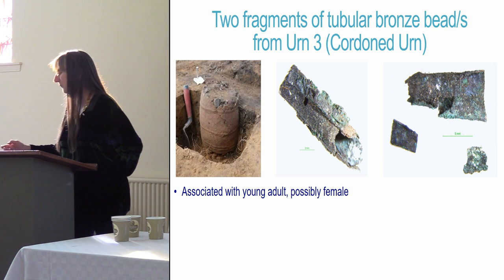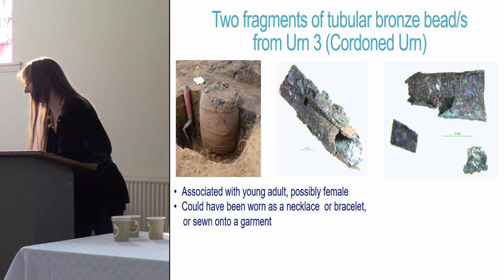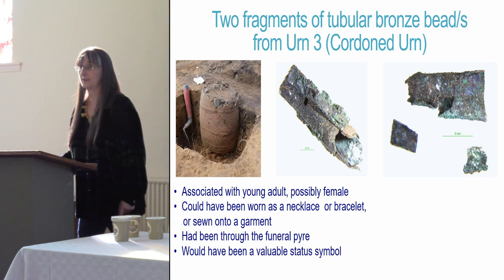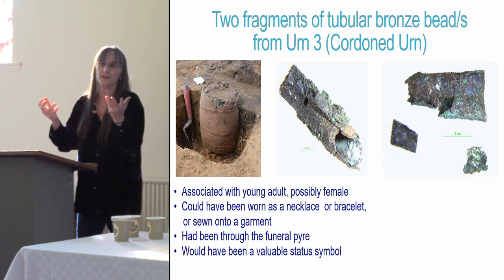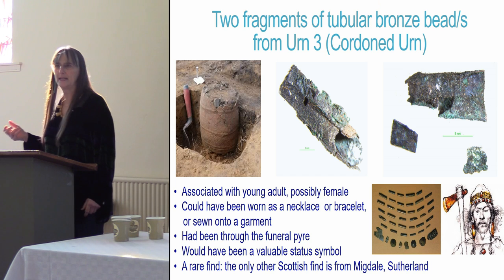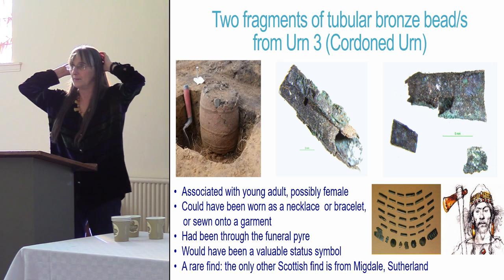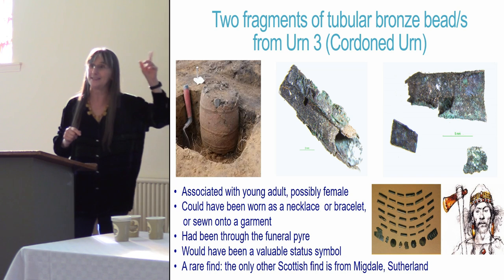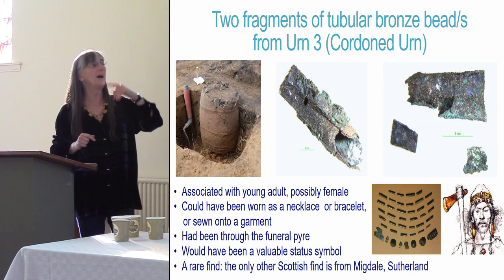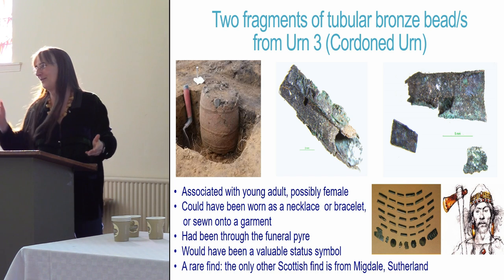Urn 3 had a most remarkable find: two fragments of sheet bronze. The urn was associated with the young adult, possibly female, and the bronze could have been worn as a necklace, a bracelet, or sewn onto a garment. It had certainly been through the funeral pyre — this is burnt metal. It would have been a very valuable status symbol, because any bronze meant you had made it in society. It's a very rare find — there's only one other from Scotland, from a hoard in Migdale up in Sutherland, where a whole series were found. It's thought they may have been sewn onto a head garment. In Bavaria around the same time this was the height of fashion for women, as reconstructed for Time Team.